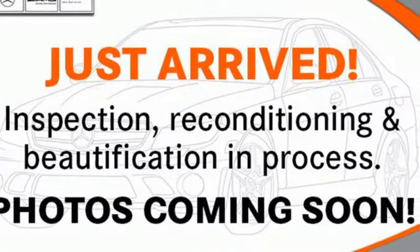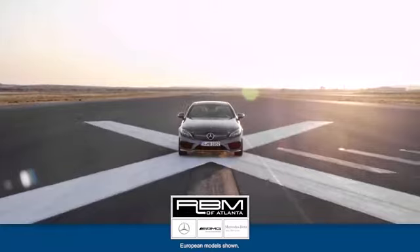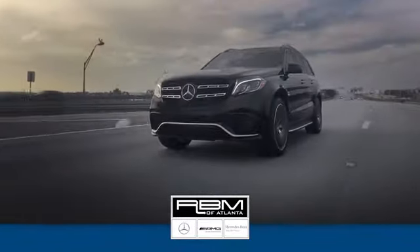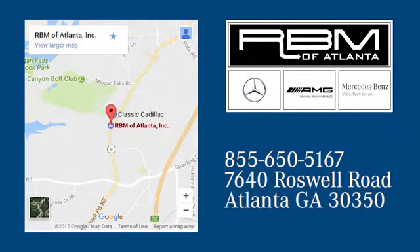Mercedes-Benz — an elevation of innovation. See what it can do for you when you take it for a test drive. At RBM of Atlanta in Sandy Springs, we have the best selection of new and top quality pre-owned vehicles to choose from. We're conveniently located at 7640 Roswell Road in Atlanta.